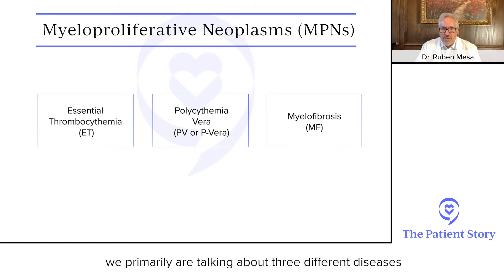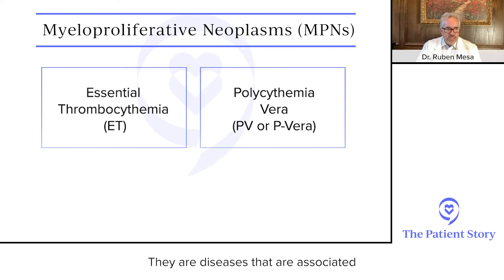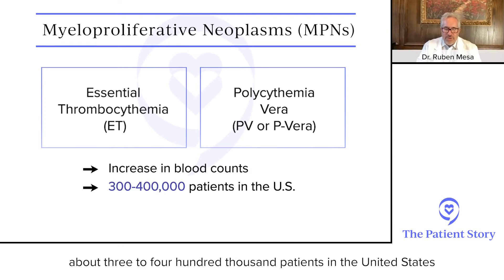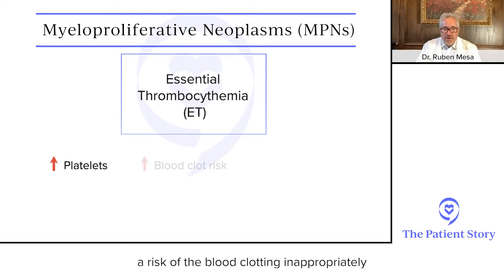When we speak of myeloproliferative neoplasms, or MPNs, we are primarily talking about three different diseases. Two of them tend to occur with a much slower time course — they are diseases associated with an increase in blood counts and represent about 300,000 to 400,000 patients in the United States. The first is essential thrombocythemia, or ET, which is characterized by an increase in platelets and a risk of the blood clotting inappropriately, leading to a blood clot or to bleeding.